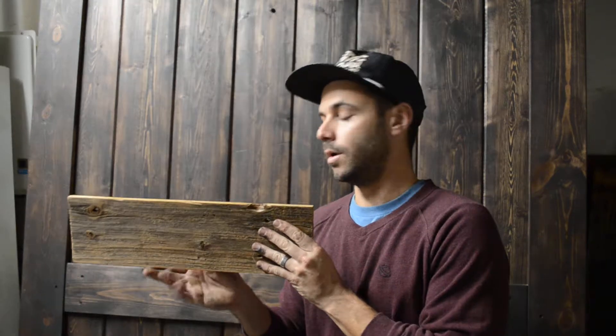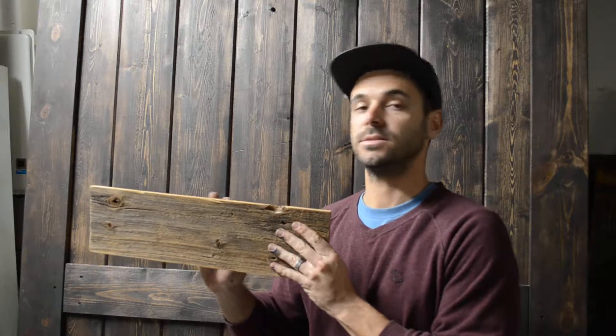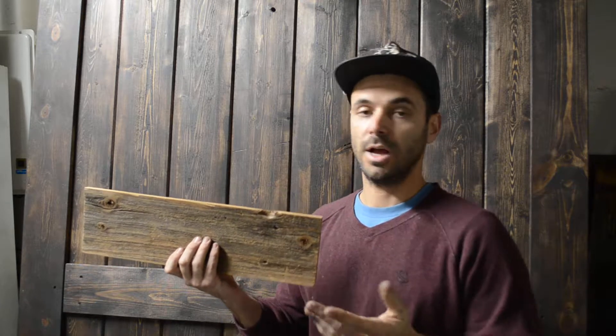Hey guys, this is Rob with Rob Handcraft. Today I want to talk to you a little bit about reclaim wood. We do a lot of work with reclaim wood — anything from walls to kitchen islands, tables, shelves, you name it. I love reclaim wood, it's amazing. You get so many cool different colors on one piece.